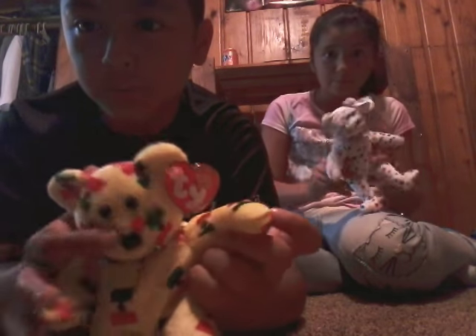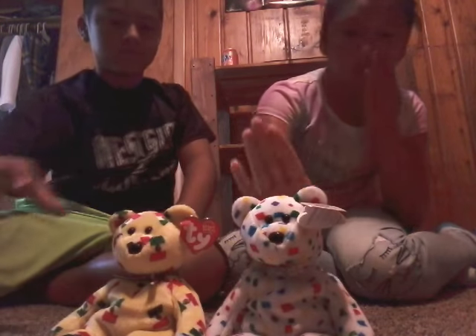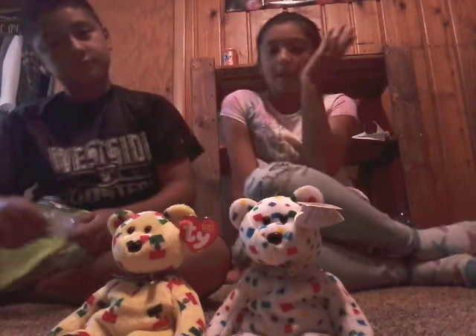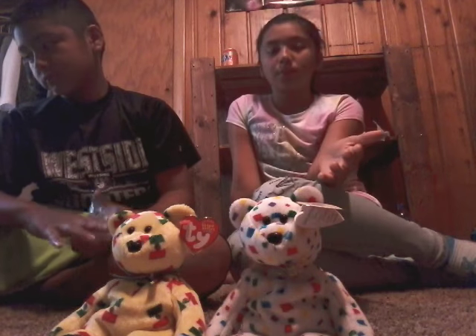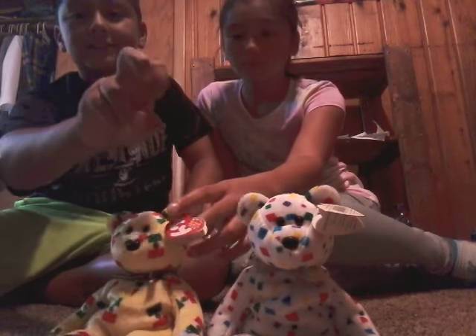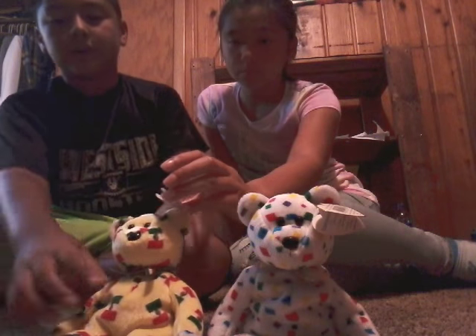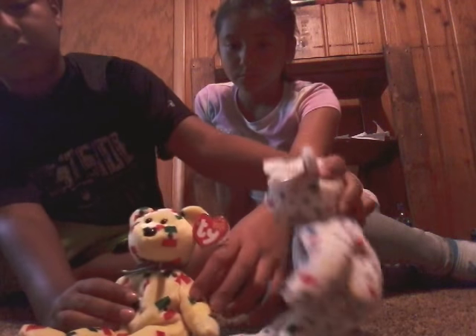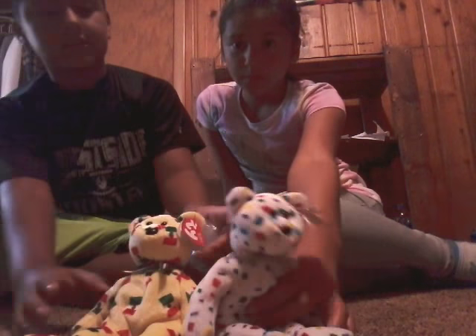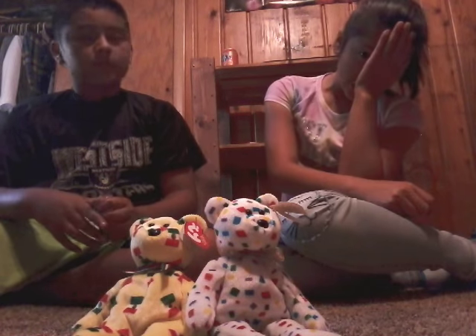The dab is stupid, but not if you're a beanie baby! If you guys know these are worth a lot of money, but if you go on Amazon they're cheaper. Don't go on eBay — on eBay they jack up the price, even for something like the Princess Diana bear, which is a purple bear.